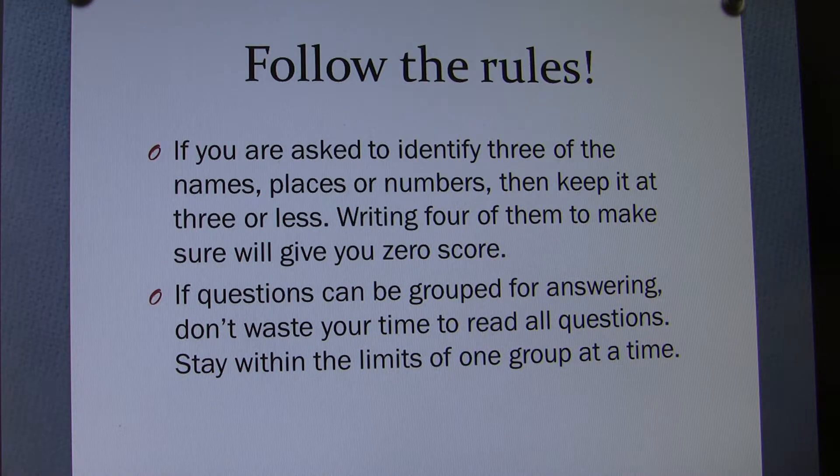Focus on one group. Evaluate within the context of the whole idea or concept, then give your best answer.